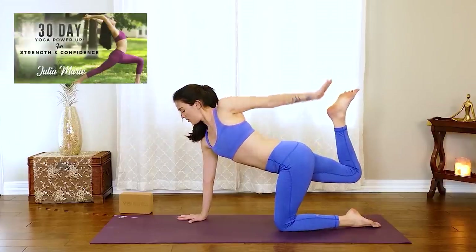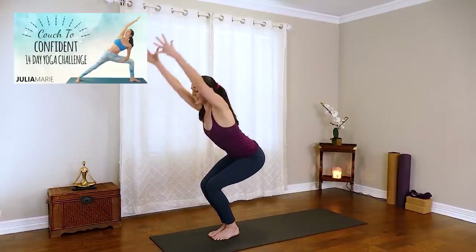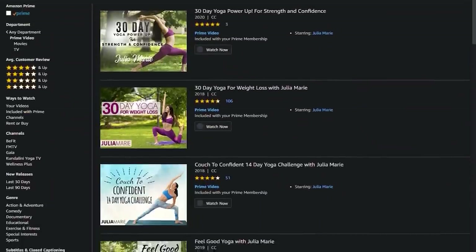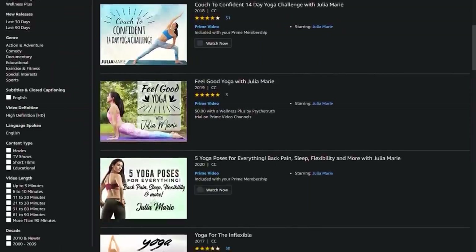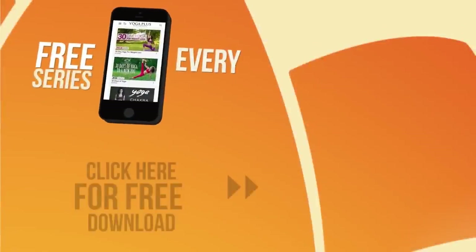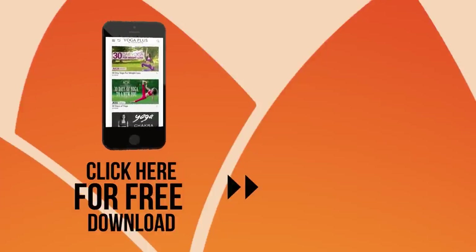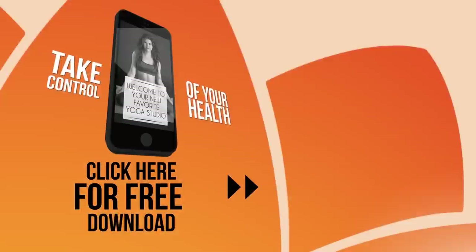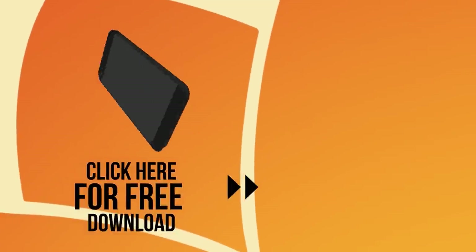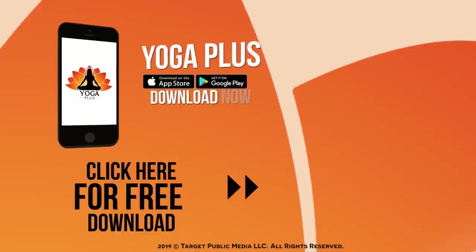You can stream more full programs and classes right now on Amazon. Click the link below to find Julia Marie Yoga on Prime Video or on the Amazon Wellness Plus channel. Yoga Plus offers a free series every month with over 300 different videos — take control of your health, work out anytime, anywhere. Download now for free.